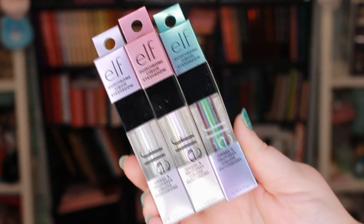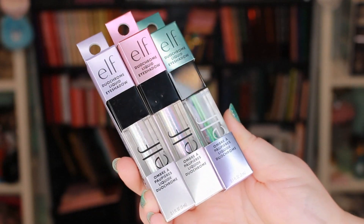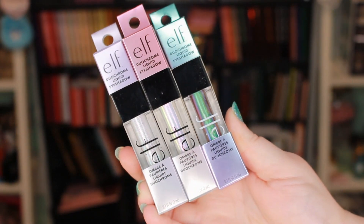First things first, we are going to start off with one of the more exciting products from ELF — their new cream duo chrome liquid eyeshadows. I was so excited when I saw these on their website. I rushed to purchase all of the colors they have. At the moment there are three different colors and these are eight dollars a piece on their website.